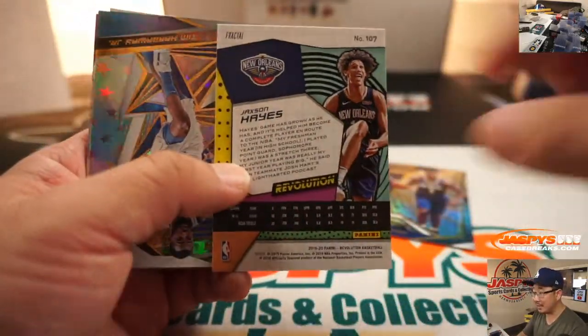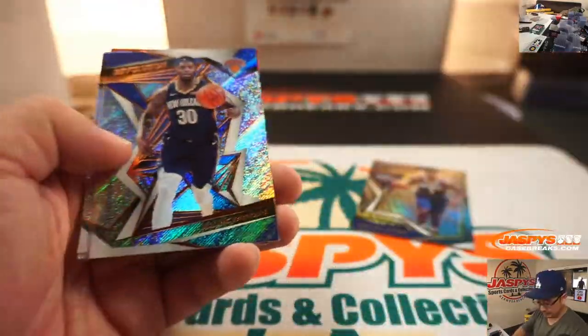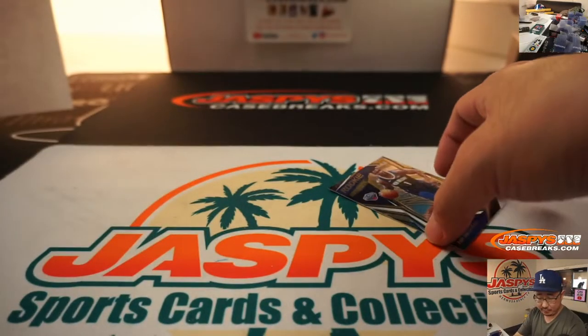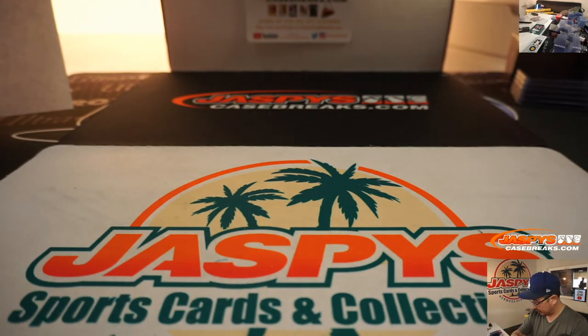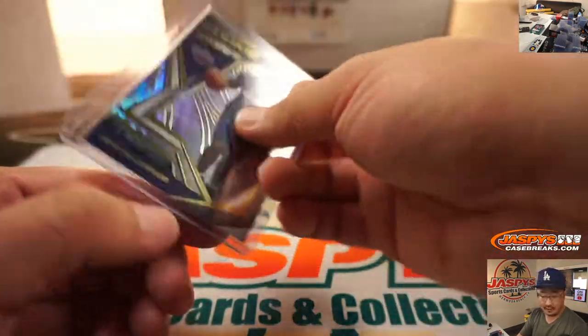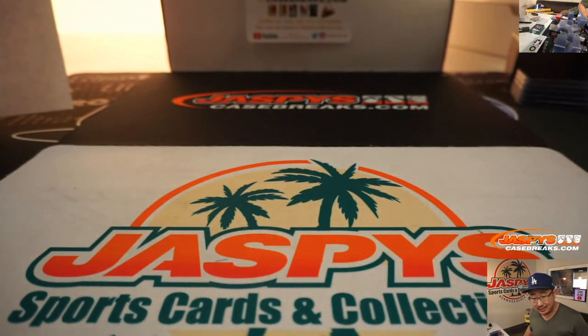Matt Stubblefield's thinking $40 on that Zion die cut. Wouldn't surprise me. All right, and there you have it, boys and girls — inner case number two, full. Brand new release day for Revolution Basketball, ladies and gentlemen. Pick your team three is down to six. Pick your team four is already at nine. JaspiesCaseBreaks.com — this is Joe for JaspiesCaseBreaks.com. Let's get into more Revolution tonight.